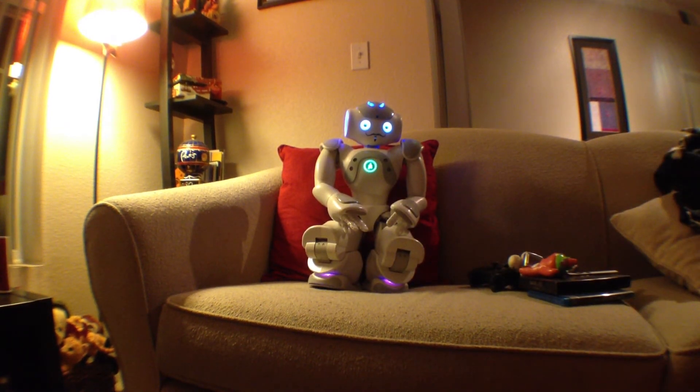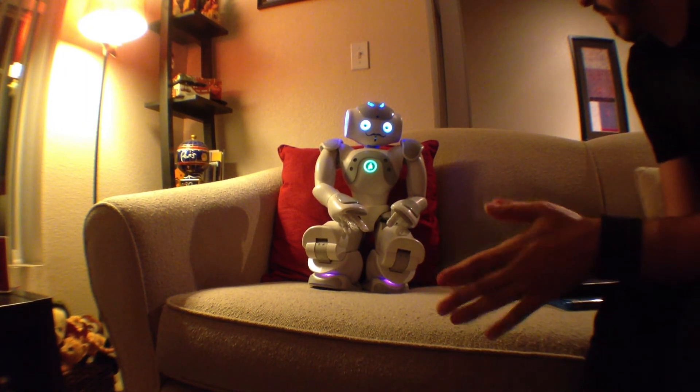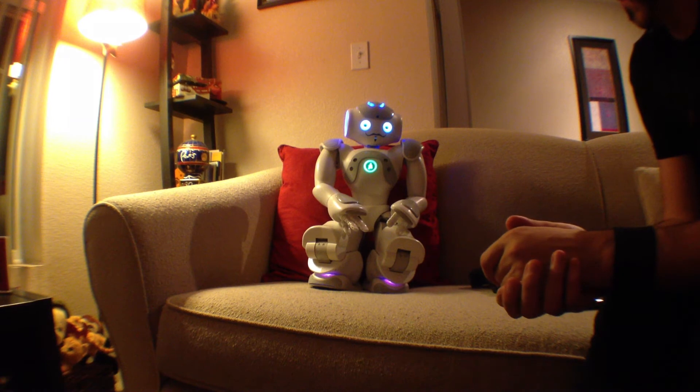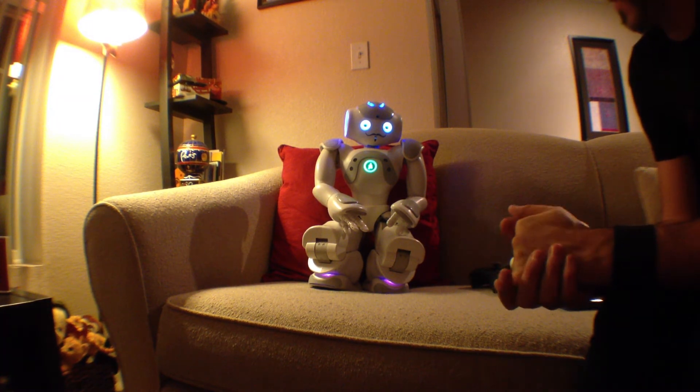Okay, I got it. It was faster before — what's going on?